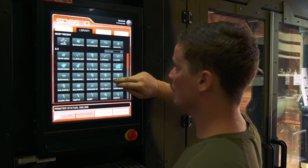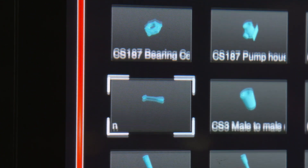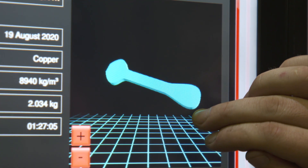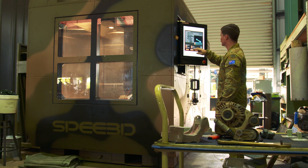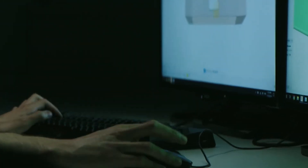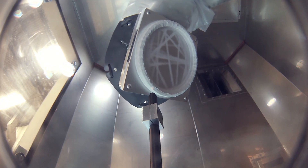CSAM doesn't require extensive training or expertise and can be taught to field or factory technicians in a short period of time. Speed3D's proprietary software takes your CAD file and automatically generates a print path and a full simulation before you print, enabling you to identify any structural issues ahead of time.